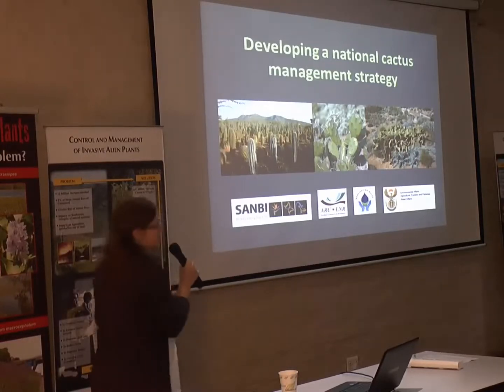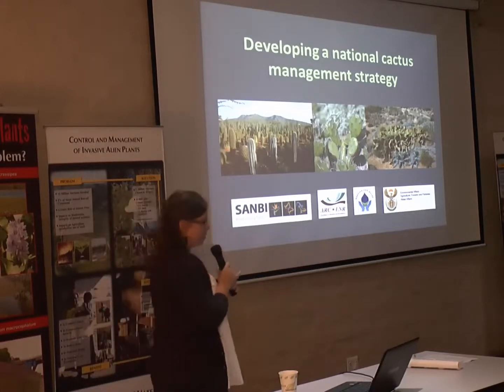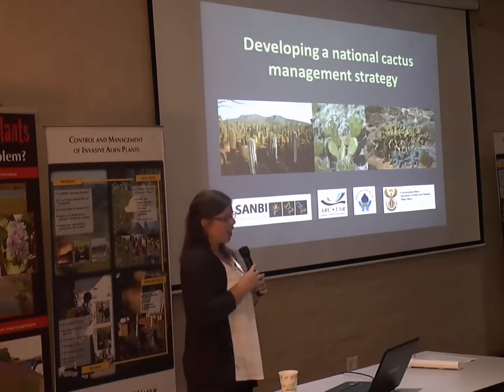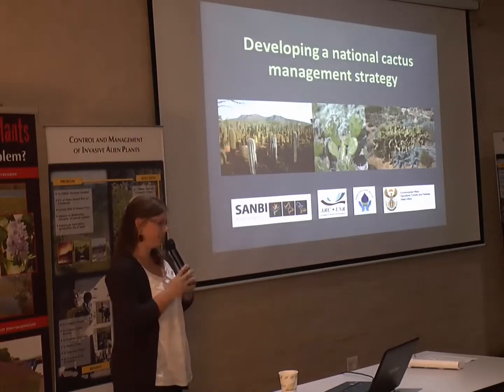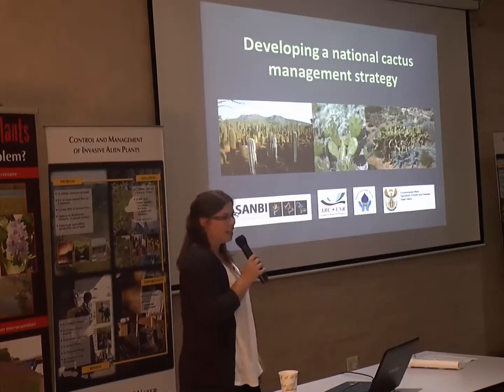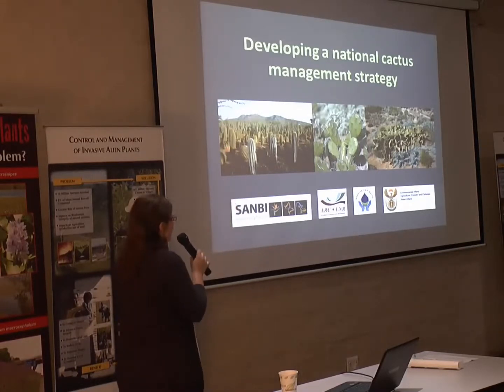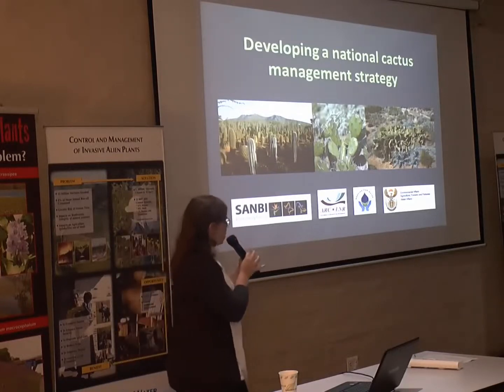Moving now from the species-specific approach to how we strategically manage a group of invasive species. On behalf of the National Cactus Working Group, I'll be telling you about how we are developing a national strategy for cactus management.